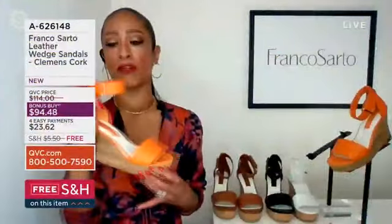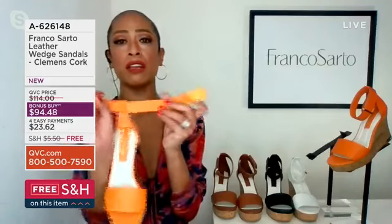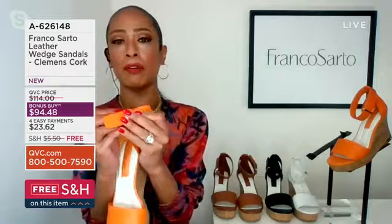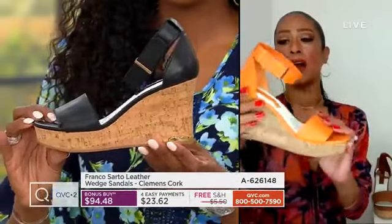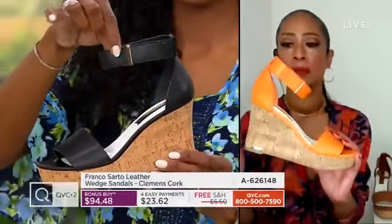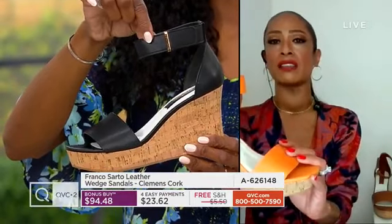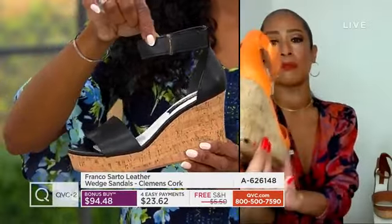We also have to mention the hardware on the hook-and-loop closure. First off — easy on, easy off. I think of this whenever I wear it: I love thinking I'm going to wear it at a boardwalk and put my feet in the sand or dip my feet in the ocean and then it's easy on, easy off. Or if I want to walk on the grass.